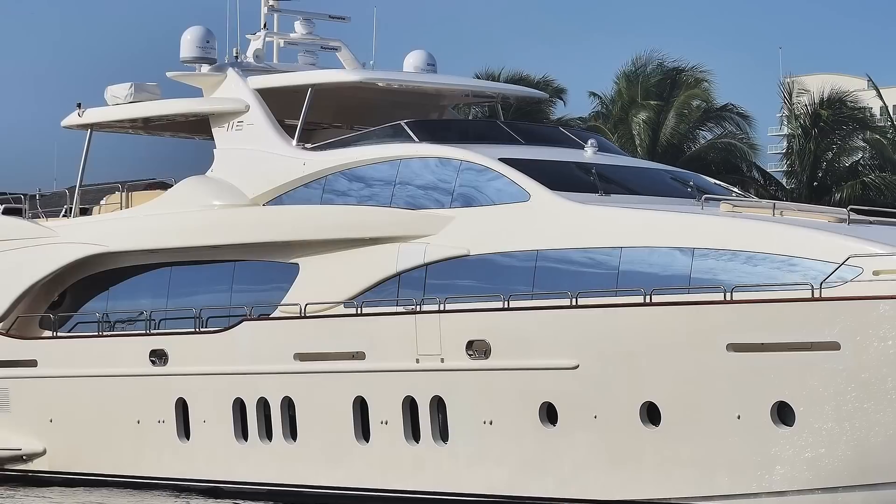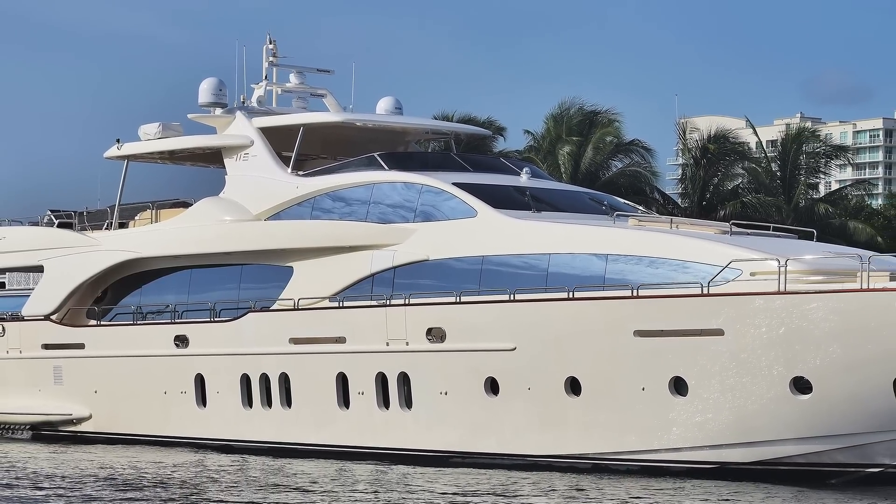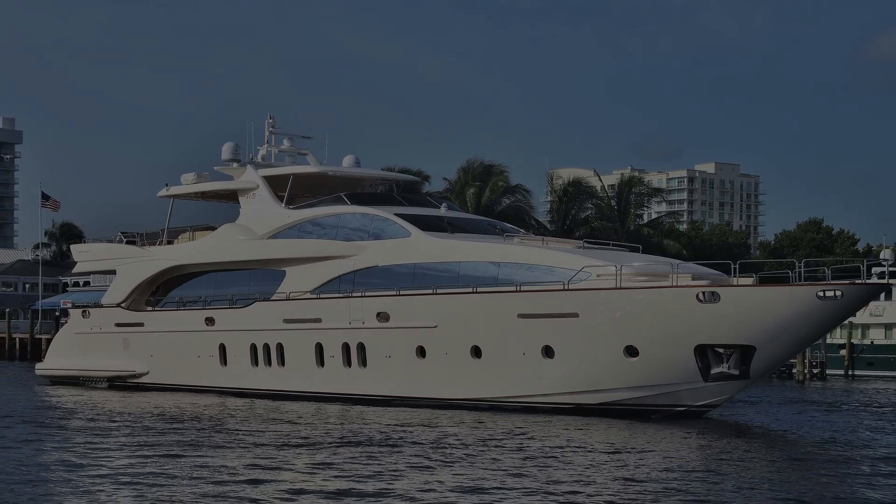The 116 is the crown jewel of the Azimut line, and what people come to expect when they're looking for an Azimut. The reason they do so well is the styling and the Italian flair of these boats.